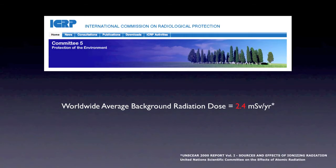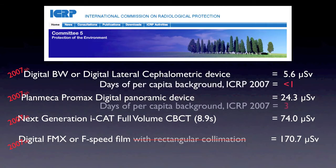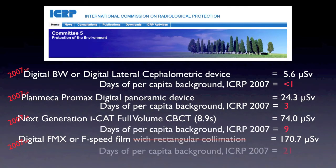To put this in perspective of just living a normal life, our worldwide background radiation dose is typically about 2.4 millisieverts per year, which converts to about 6.6 microsieverts per day. In populated countries like the United States, the ICRP suggests this is probably closer to about 8.2 microsieverts per day. So by just getting up and doing your normal daily routine, you're already exposed to about 8.2 microsieverts.